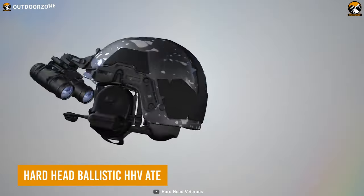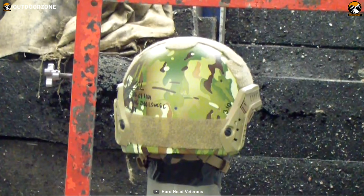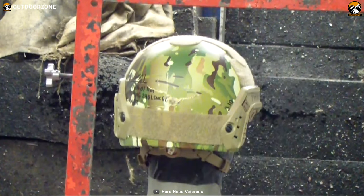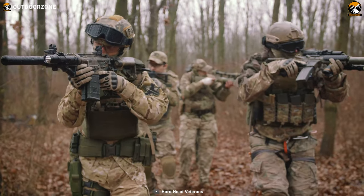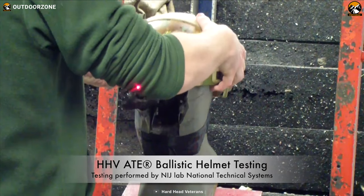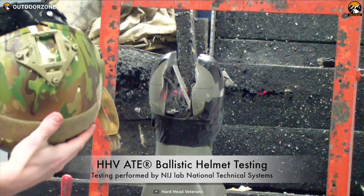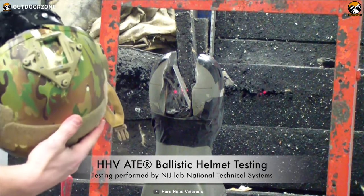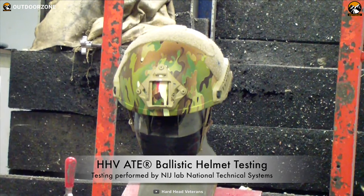The Hardhead Ballistic HHV ATE is a tactical helmet designed to provide exceptional protection and functionality for modern-day heroes. Whether you're a law enforcement officer, military personnel, or a private security contractor, this helmet is engineered to meet the rigorous demands of tactical operations. It meets and exceeds all Department of Defense and National Institute of Justice testing standards for ballistic penetration, giving users the utmost confidence in high-risk missions.